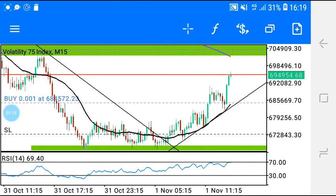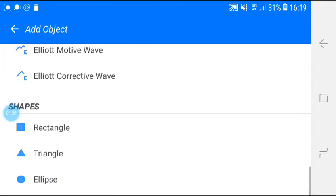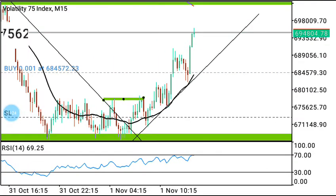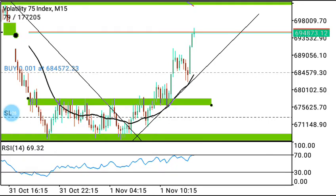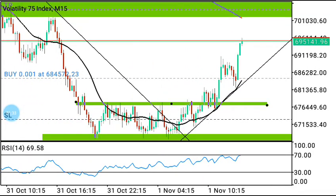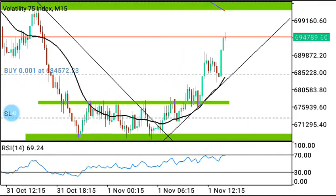All I believe in is price action — price action is the key. When you know what you are doing, you will know that in the forex market price action is the key. This indicator here is just a little bit of confirmation, as you can see.